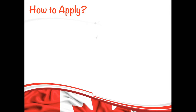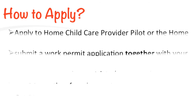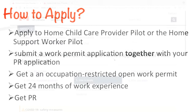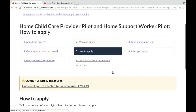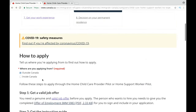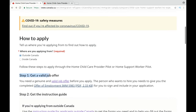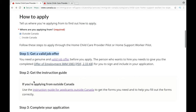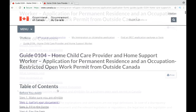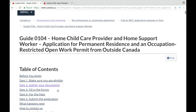Let me walk you through the step-by-step process of the application. First, you need to choose which program you want to go with, and then you need to submit a work permit application. To do that, we will go to their official website, which is cic.gc.ca. This is the page where you can apply — the link is given in the description box below. If you are applying from outside of Canada, check that option and it will give you the list of steps to follow. You need to submit your work permit application and PR application together.